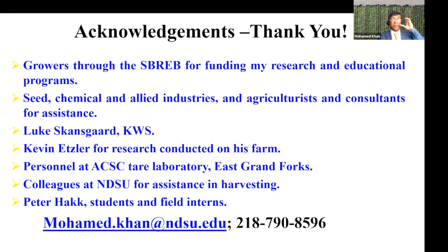I would like to say thank you to you, the producers, for funding through the research board. Thanks to chemical companies, seed companies, and others who provided funding and inputs. Thanks to Luke from KWS for taking panoramic views, Kevin Etzler for allowing us to work on his farm, American Crystal Tear Lab for analyzing all our samples, my many colleagues at NDSU for the hard work of harvesting and loading, and to Peter and the students and interns who make sure that the research is done in highly scientific conditions. If you have any questions, I will take them, or put them in the chat box and I'll be happy to answer.